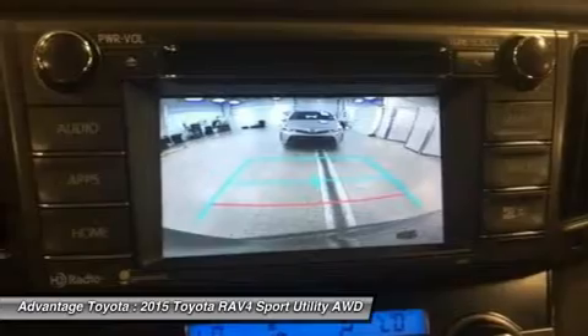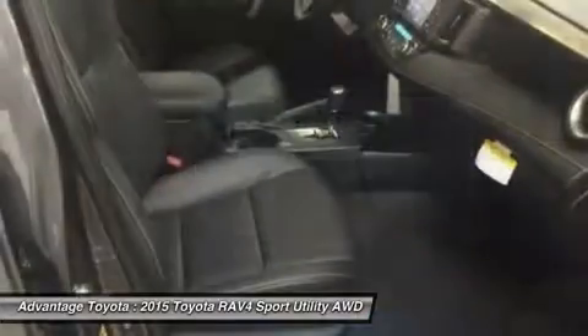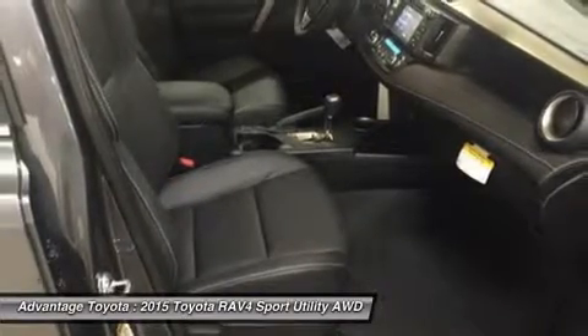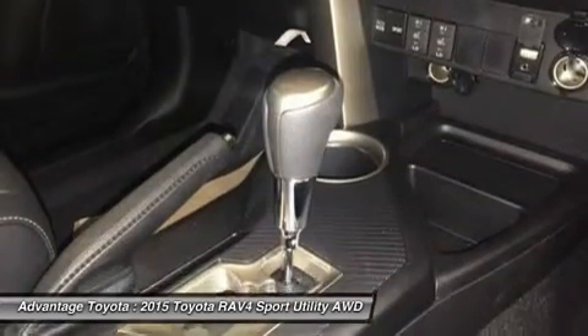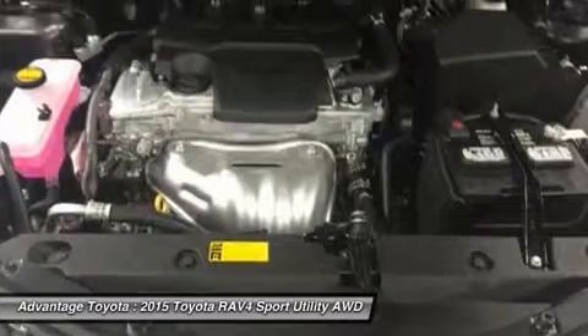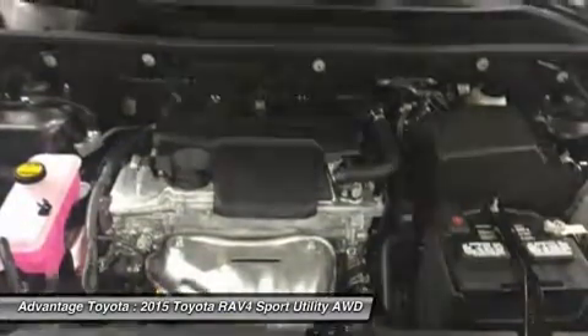Optional features now include blind spot monitoring with rear cross-traffic alert, which provides audible and visual cues when the RAV4 detects oncoming traffic. The available smart key fob allows you to lock and unlock the doors and liftgate with one touch and start the vehicle with a push of a button. Display audio with navigation and Entune features 11 JBL speakers in seven locations with a subwoofer and amplifier.